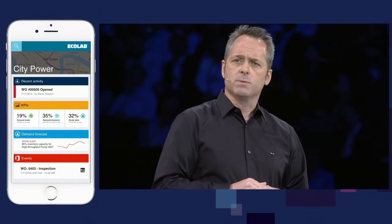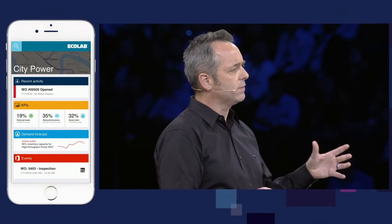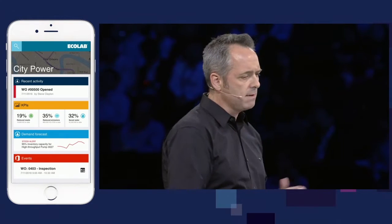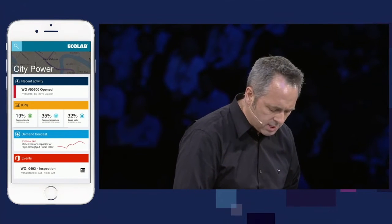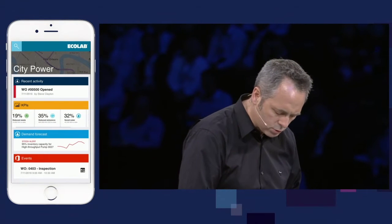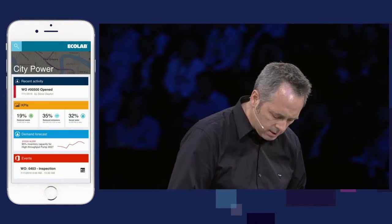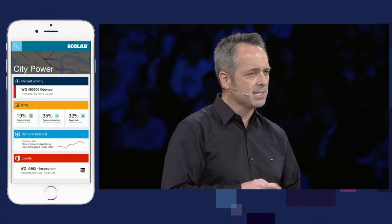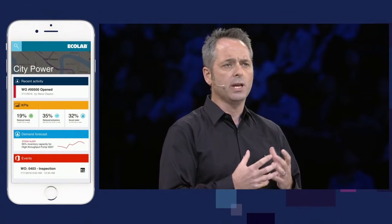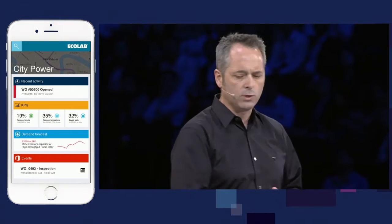The other thing I have on my phone as the customer success manager on site is this application. It gives me the same view of the same data that the field technician has, the same view that customer operations has, and the same view that the boardroom has. I've got Power BI embedded here, showing me the same KPIs they were viewing in the boardroom. I can see recent activity from the work order being created and the current events taking place at CityPower — all created inside Power Apps, an incredible tool for building applications on behalf of your customers.